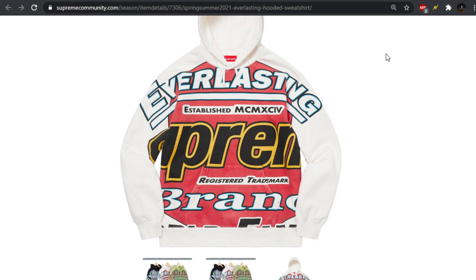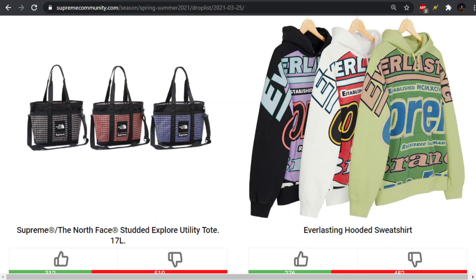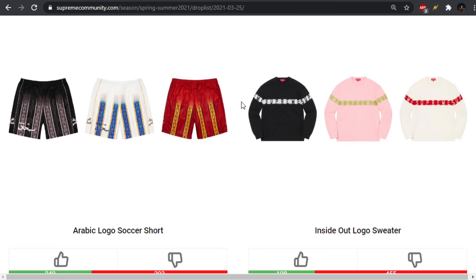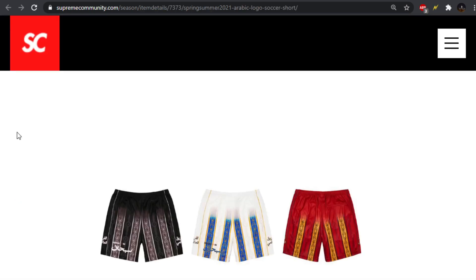There's an airplane taking off in the background — always happens during these videos. We also have the Arabic logo soccer short matching the top we saw before. I'm more interested in the top. I don't really like the gradient going down on the short. I think it's kind of weird if you have a gradient top and then a gradient short, especially when they're supposed to be put together — it just creates a break and messes up the flow of it.